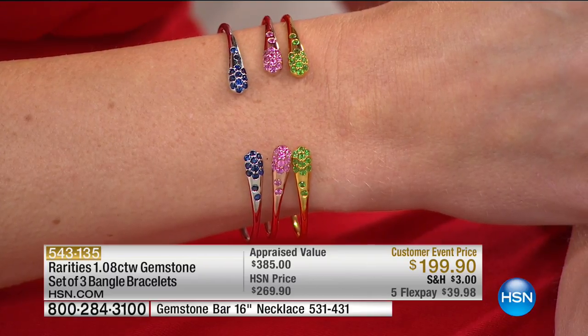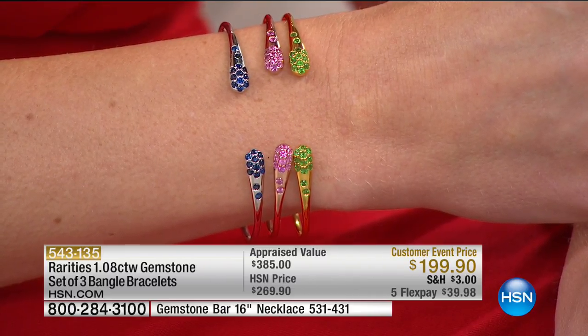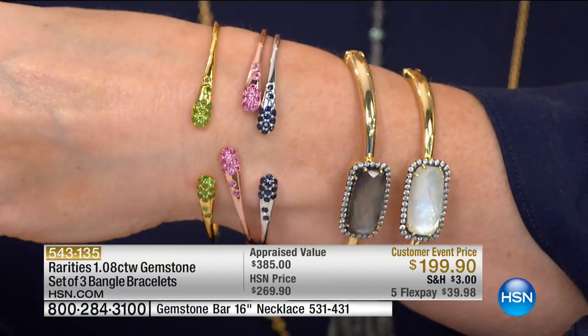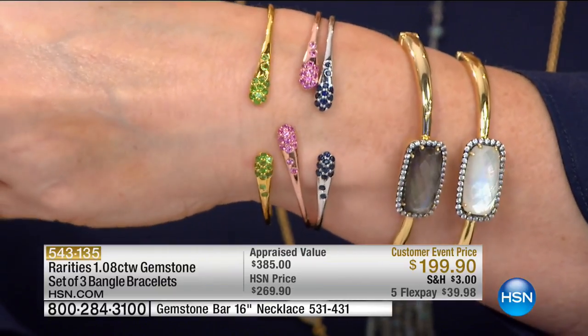These are meant to stack and layer on their own. You can take one for yourself, give one to your mom, give one to your aunt — but why would you do that? When you can have three of these together, have your layered look, your stacked look, and all that amazing color.